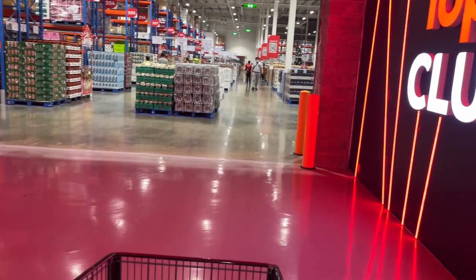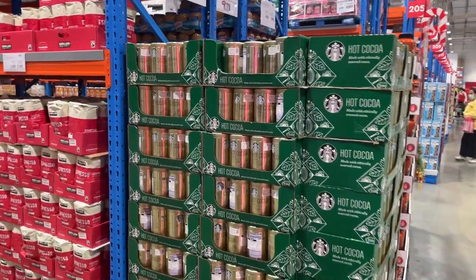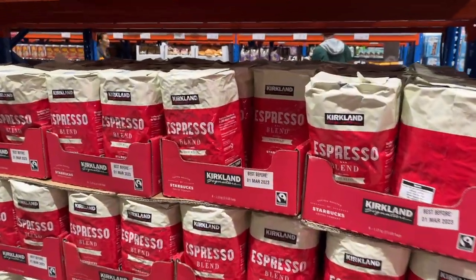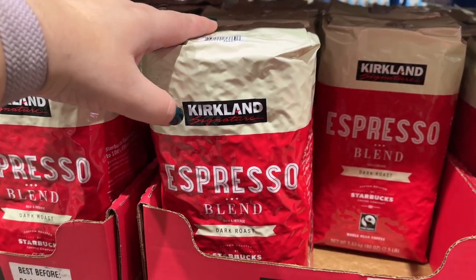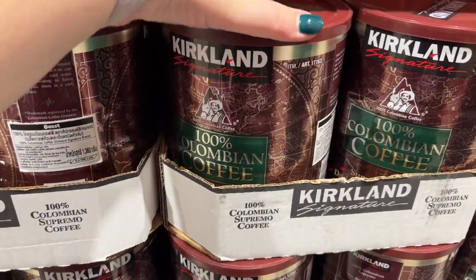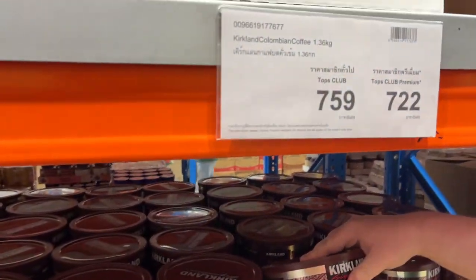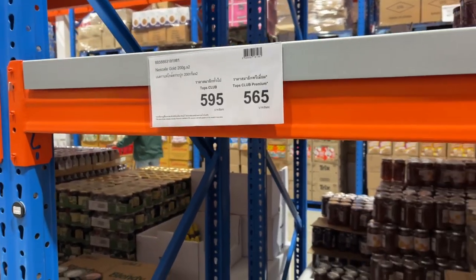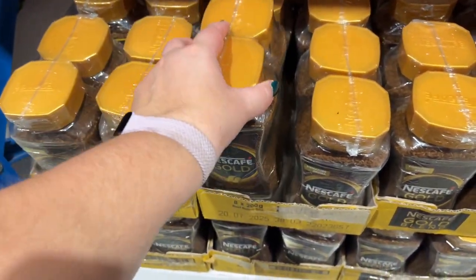Now we are moving on to the best part — the food. The first section is a coffee and cocoa stand. We saw the Starbucks cocoa again, and they also had the Kirkland brand — that's how we know it's kind of like Costco over here, because there's a lot of Kirkland stuff. They have these big coffee bean boxes. I've never had Kirkland food before — if you would recommend anything you see in this video, please let me know in the comments below.